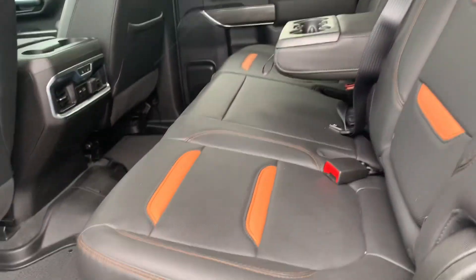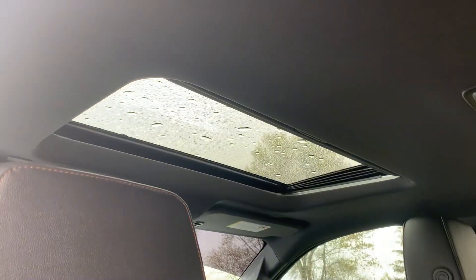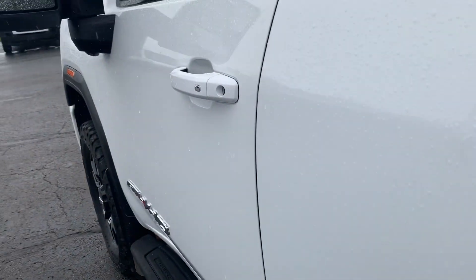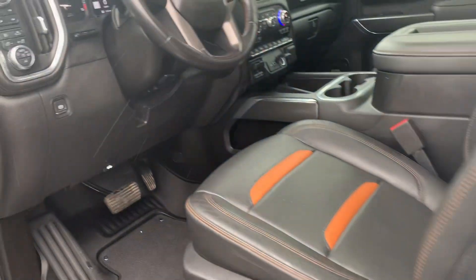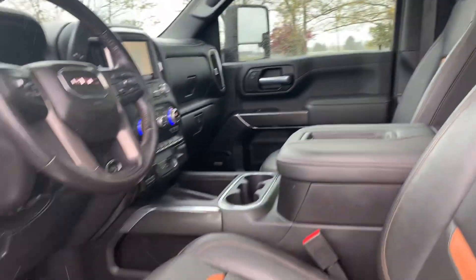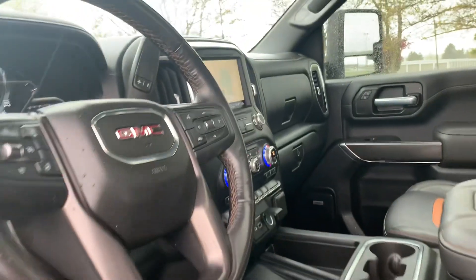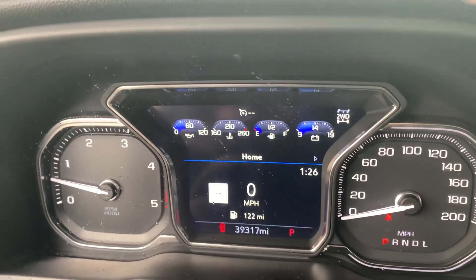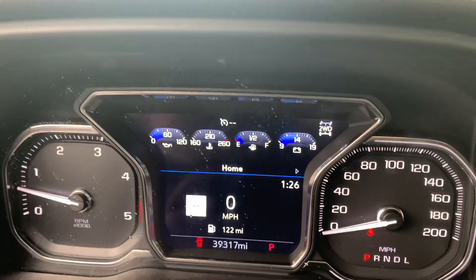Heated back seats, seats are in good shape, this one does have a sunroof. Front seats look good, both are power adjustable. Got a little over 39,300 miles on it.